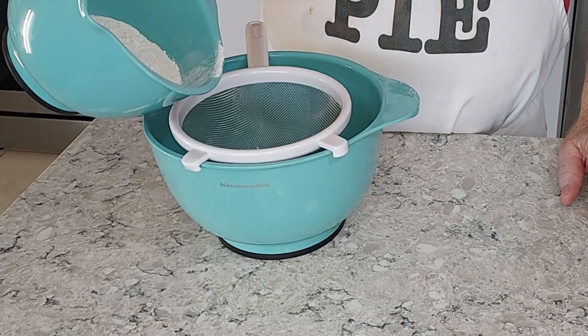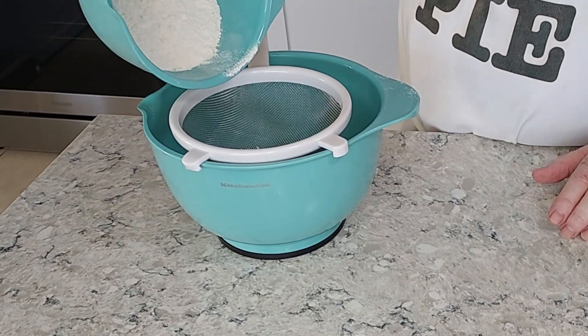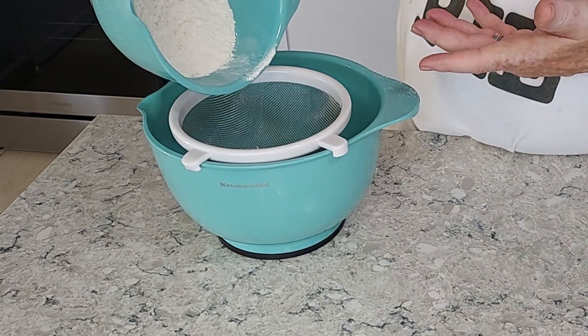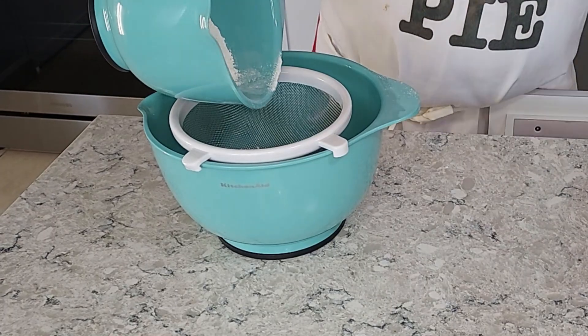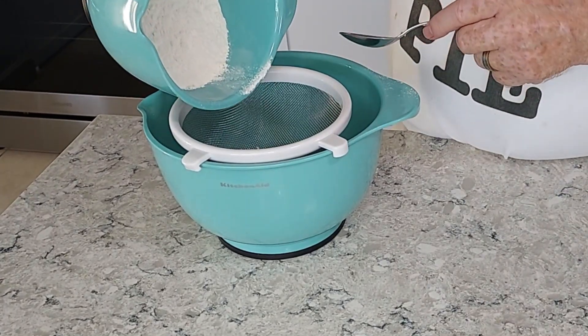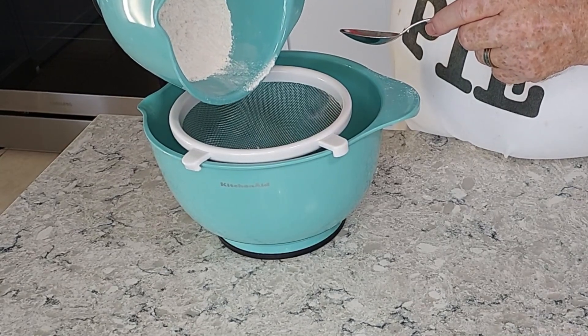So let's start with flour. Flour is the foundation of most baked goods. It provides structure and gives us texture in everything from cakes to cookies. When we mix it with a liquid, gluten is formed, and that's what gives dough its stretchy, elastic quality. That's good for bread, but we don't want it in cookies and cakes.